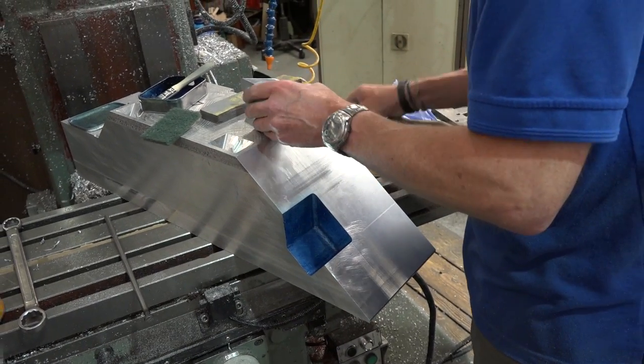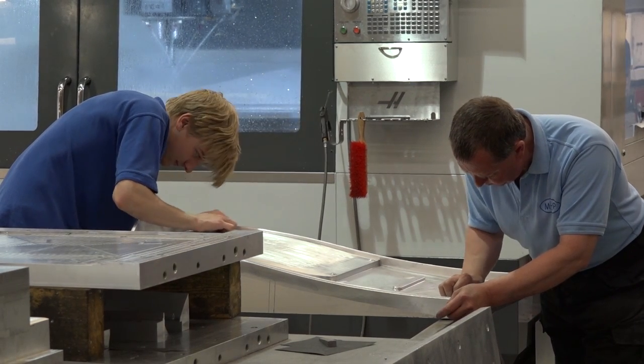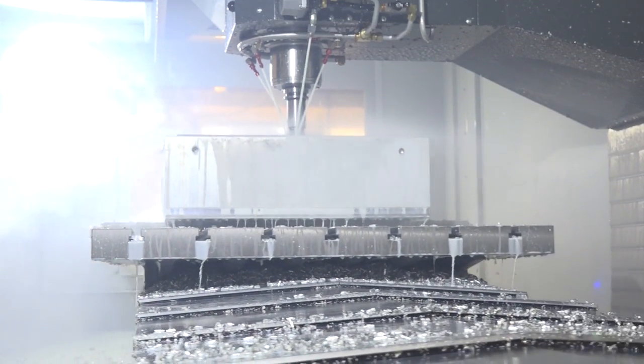And is that what you do today? Yes, primarily we've grown somewhat over the years from initially two or three people. We've currently got a staff of 28, we've got five CNC machining facilities on the three-axis machining, and two five-axis CNCs for trimming of plastics.